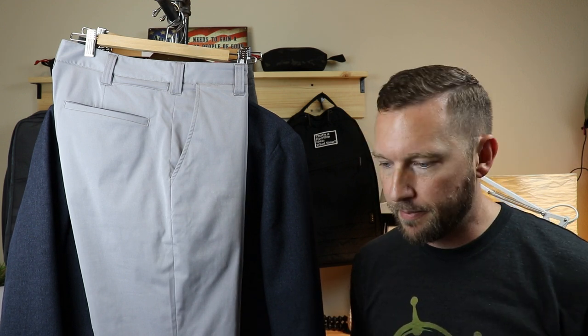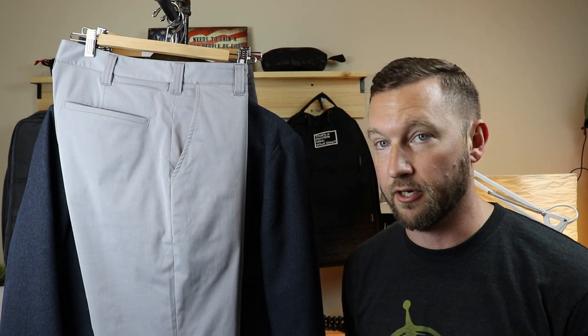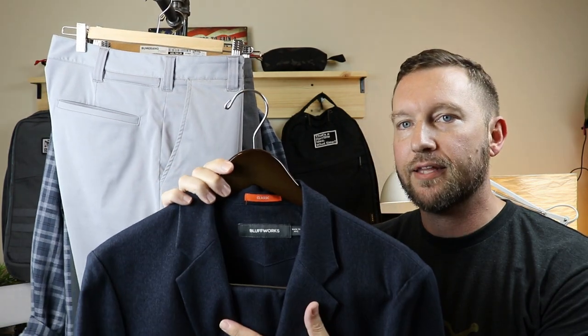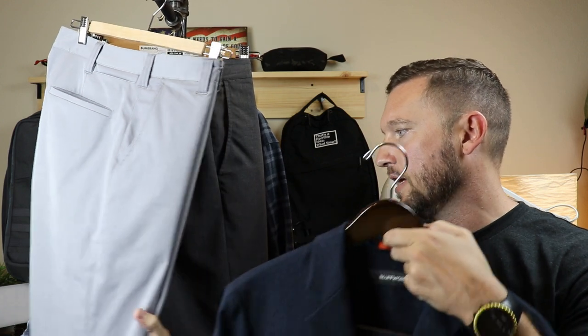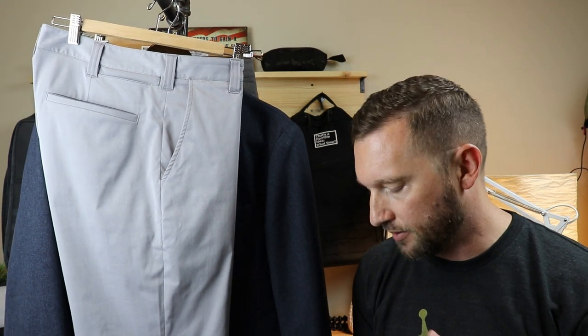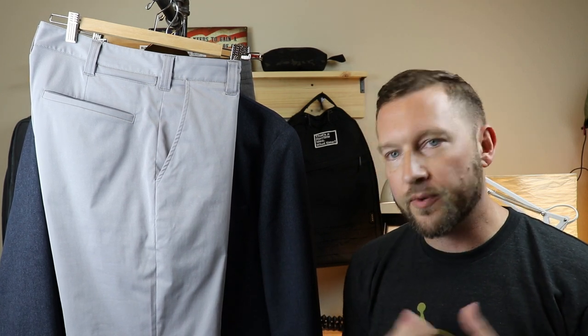So I started looking around 2015 at what was out there, and I came across Bluffworks on Kickstarter. I came across their Gramercy Blazer at the time — that was 2016 — and I backed them in that effort. Since then, it has been all downhill for me on Bluffworks. I kind of went all in on a lot of their clothing because it is designed well, it uses fantastic materials, I don't have to iron anything, and it really fits well.